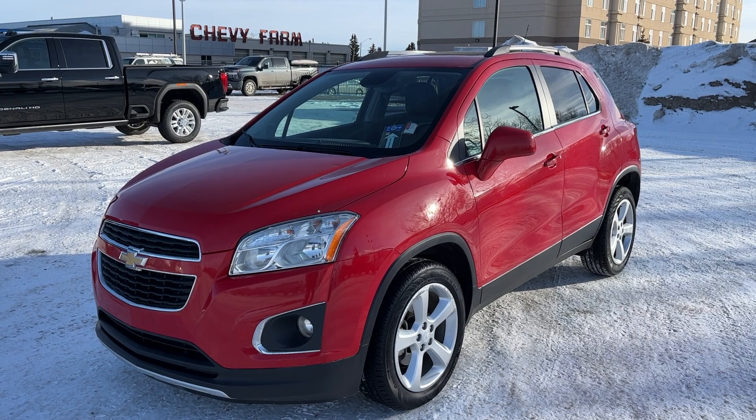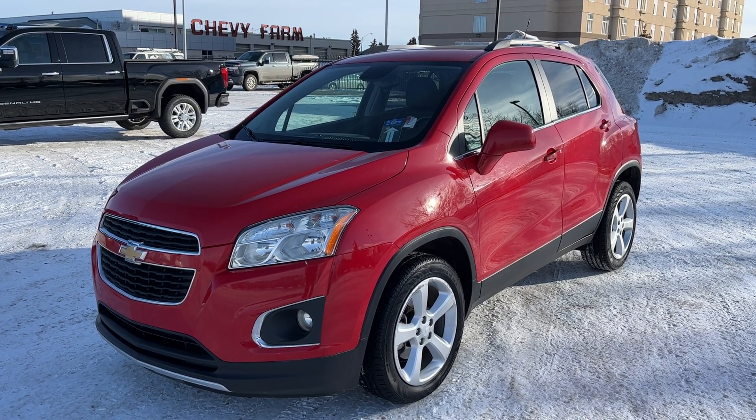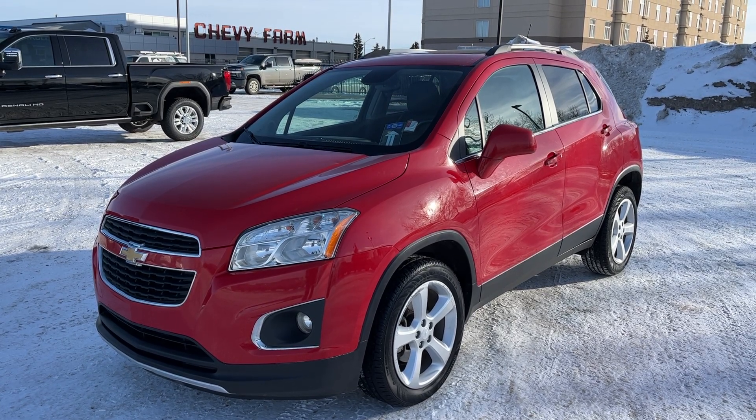Thank you for joining me for this quick video walk around of the 2015 Chevrolet Trax LTZ. If you enjoyed, please be sure to subscribe for more daily videos, and we hope to see you at Wolf Chevrolet soon.